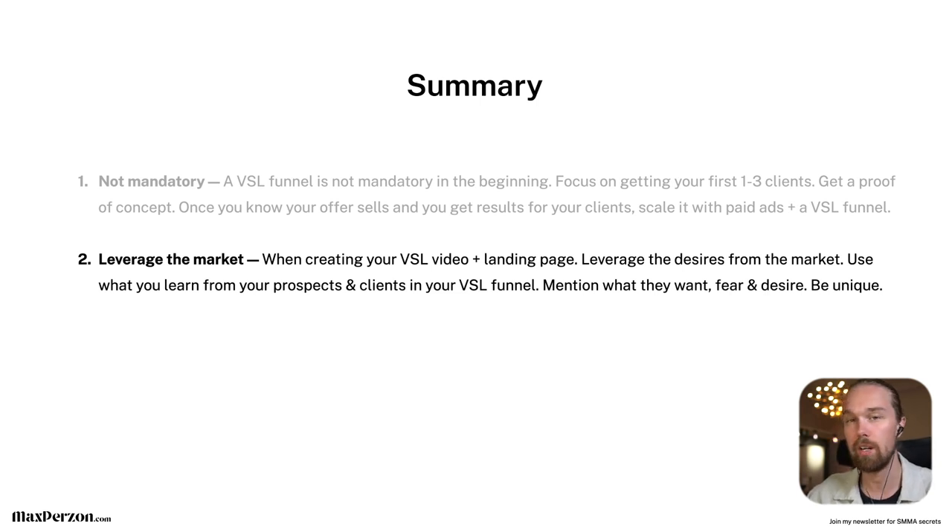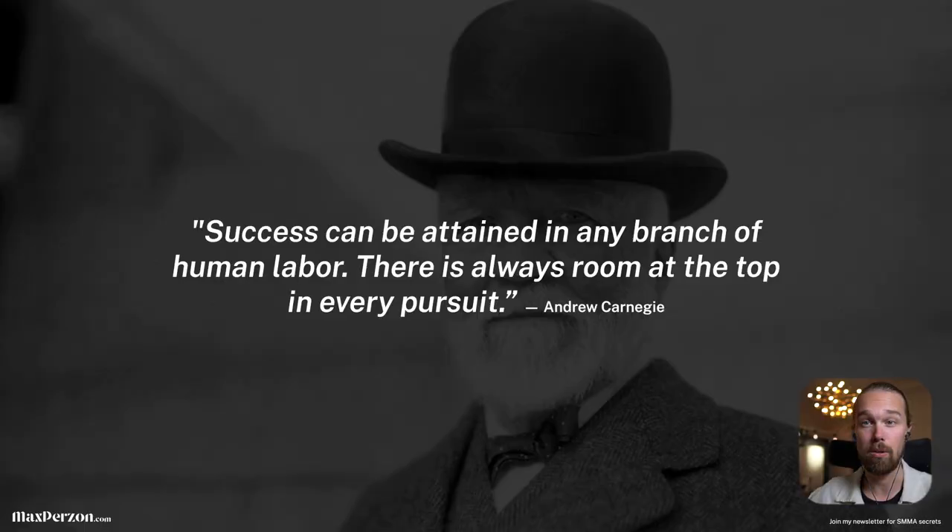Mention what your market wants, fears, and desires in your VSL, and also be unique. Don't copy anybody else — it's not going to work. Be unique, do your own research, and put your own twist on it. That's the best thing you can do.